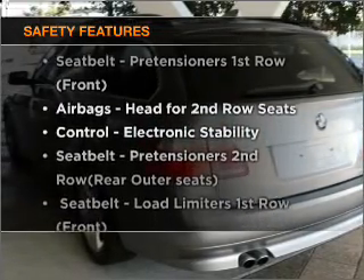For your peace of mind, the following safety equipment is included. If you're looking for a first-rate vehicle, this one could be yours today.